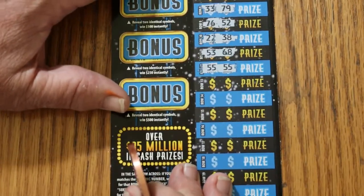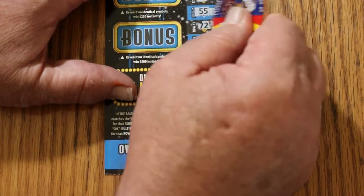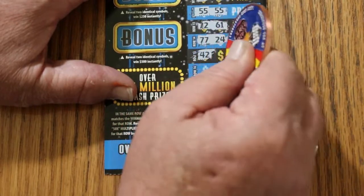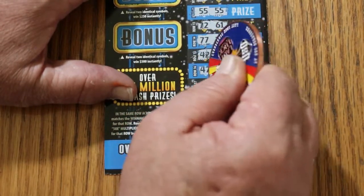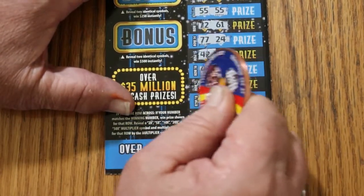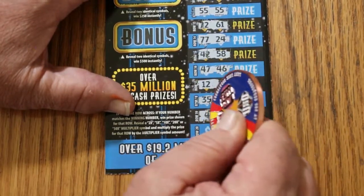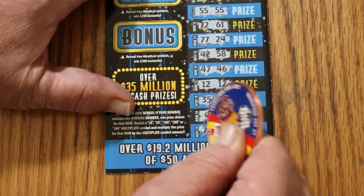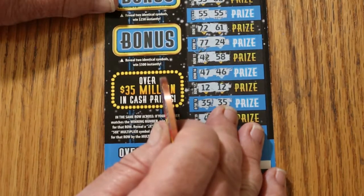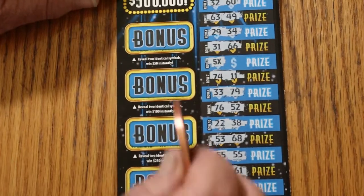And we have a second match — outstanding. Continuing: 72, 61, 77, 24, 42, 58, 47, 46, 12 and 12 — another match. 35 and 35 — another match. I love it. 4, 25, 78, 30. Okay, we got multiples here. This looks to be something better than a usual break-even ticket. But let's try the bonuses first, see what happens.